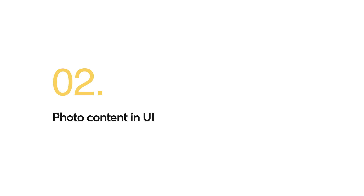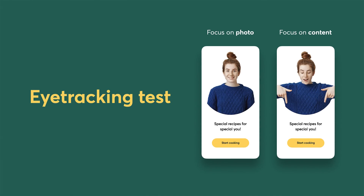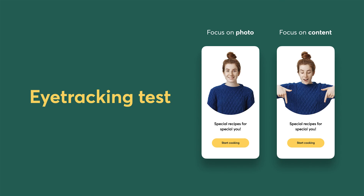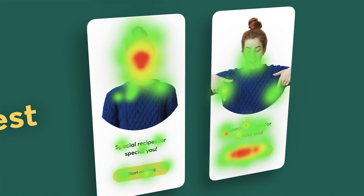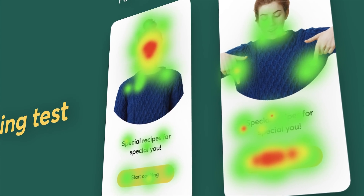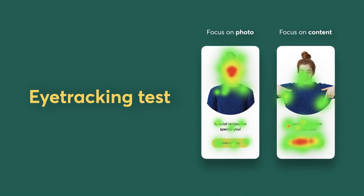Photo content in UI: Have you ever noticed how photo content can affect your perception? Here's a simple eye tracker test. If you place a photo of a girl over the text, the girl immediately draws attention. If the girl gestures to the text or button, then the text is what you will look at first. This simple test shows how important it is to put emphasis on the interface correctly.